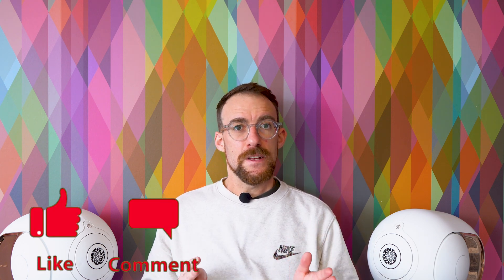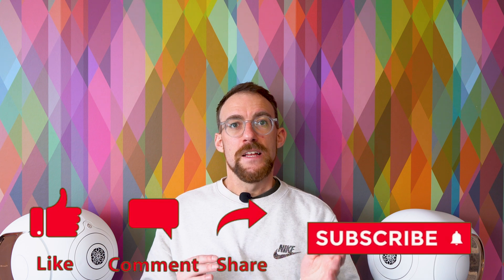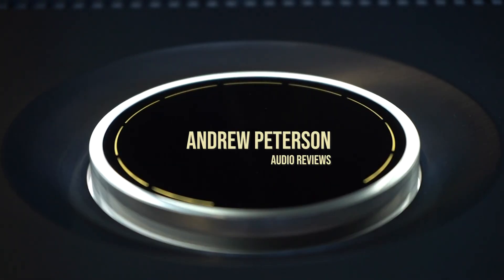Hello everyone, welcome back to the channel. Today we're going to be looking at a really interesting speaker — the Devialet Phantom One, and more specifically the 108 decibel top-of-the-range model. This is a very interesting speaker and completely different from anything else in the market, so let's get into the history, features, and what makes the Phantom One truly special.